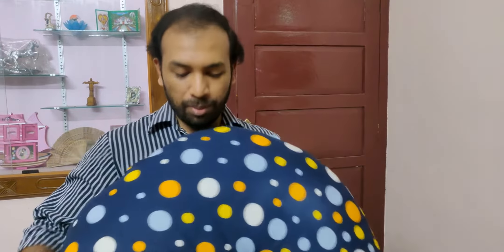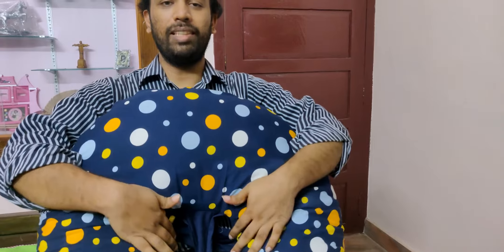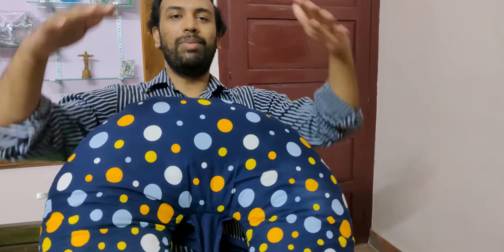It is a very useful issue. It is useful to have in this shape. This is why I am using it. When I was using the pillow, I took the chair and put it in this shape.